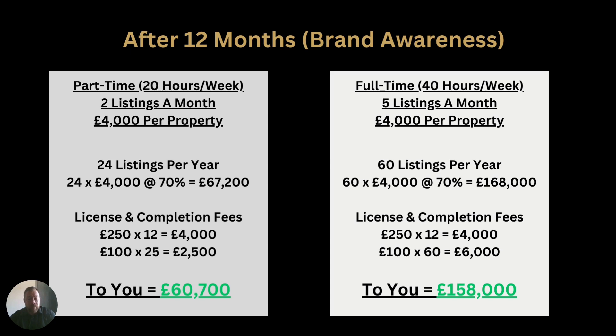After 12 months you're building a brand and building your awareness in the area. Without actually working any harder, you can start charging a little bit more because you're going to be recognised as a top agent. Even if you were to continue working part-time but charging £4,000 now instead of £2,500, you could be earning up to £60,000 part-time. And if you were to replicate the first 12 months full-time but charging £4,000 per listing, you could be looking at anywhere up to £150,000 or more, depending on how hard you're working and how your brand awareness is growing.